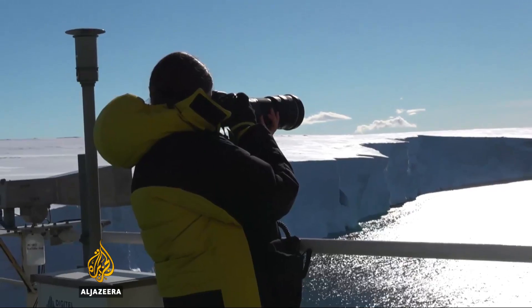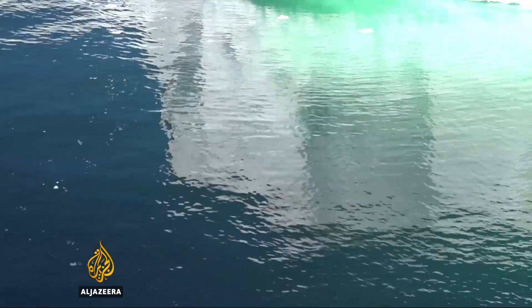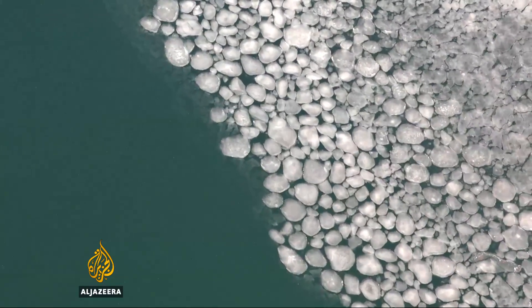The discovery is consistent with other findings in this part of Antarctica. Scientists have found warm ocean currents are now flowing further south, resulting in increased glacial melt.